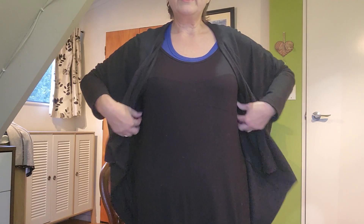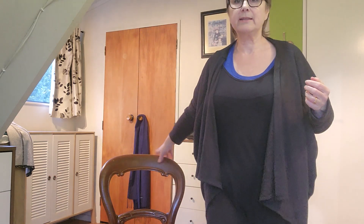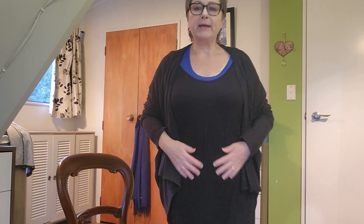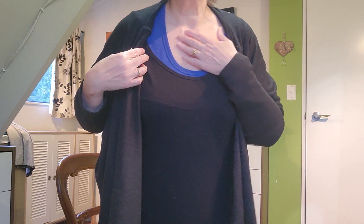I just have this on with a singlet — a knit singlet dress or tank dress that I've had for a long time. I did a video on this about how I altered it to suit my new shape. But that's just a viscose jersey knit dress, and this is a ready-to-wear merino base layer for warmth.